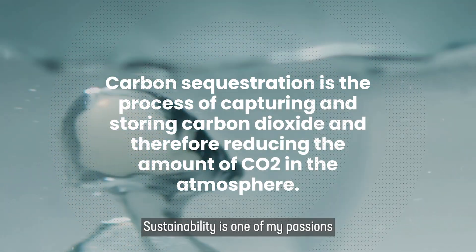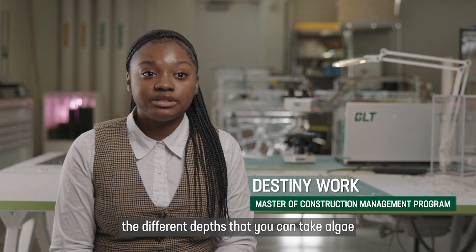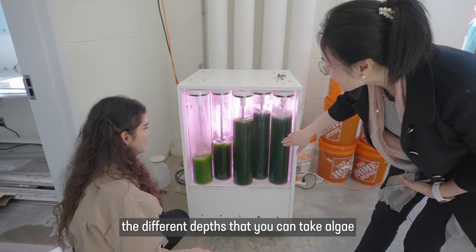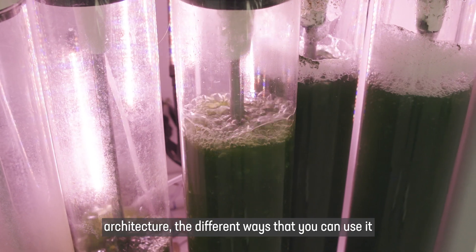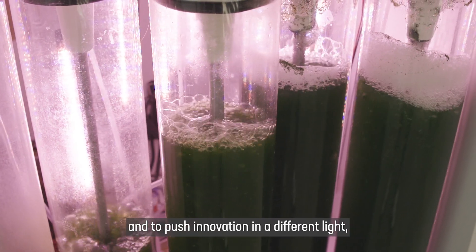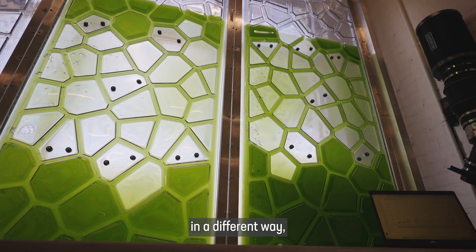Sustainability is one of my passions. And honestly, this class is showing me the different depths that you can take algae biomass — whether it's construction or architecture, the different ways that you can use it and to push innovation in a different way. It's pretty amazing.